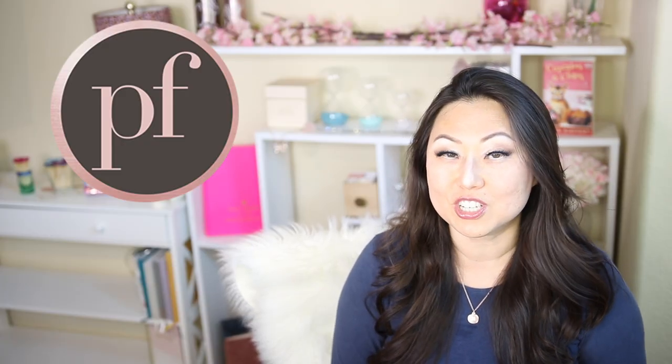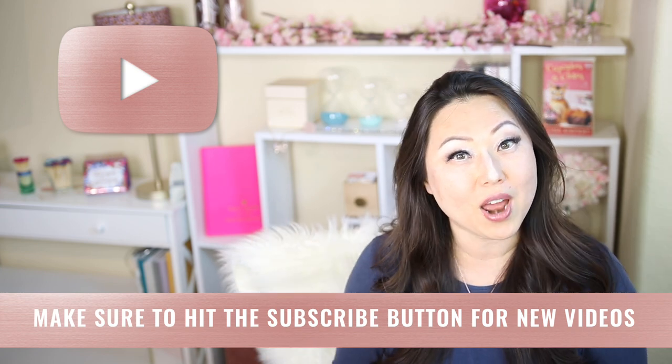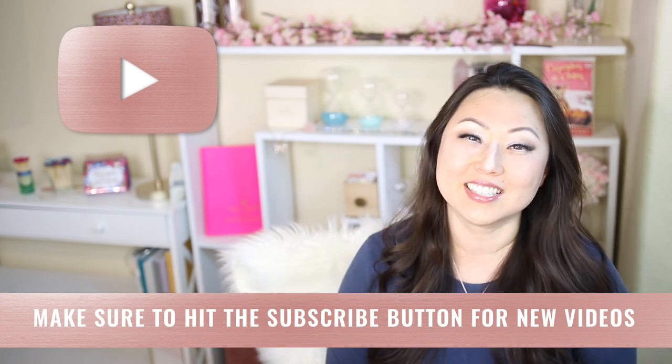Hi everyone, I'm Lisa from Pretty Fabulous, and I help online businesses create beautiful digital downloads using Adobe InDesign. If this sounds like something you might be interested in, make sure to hit the subscribe button below. I post new videos every Monday and Thursday, and I do product reviews like today on Saturdays.